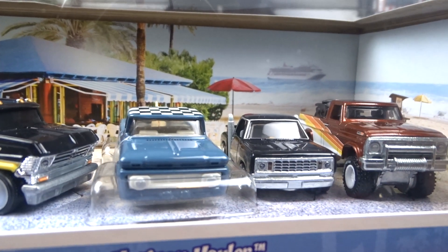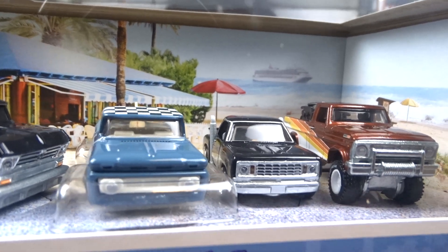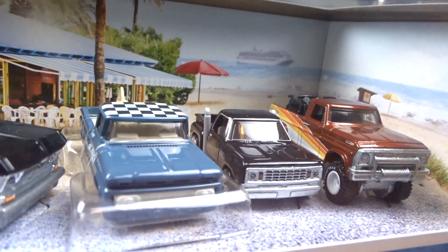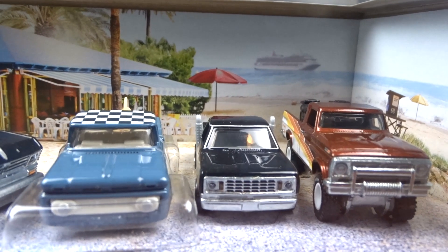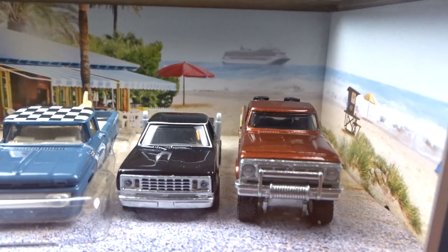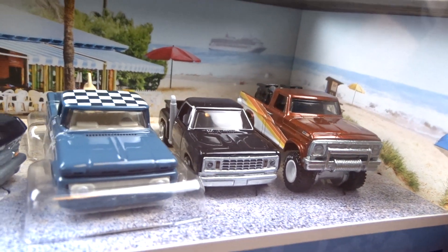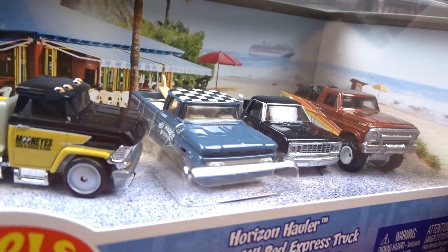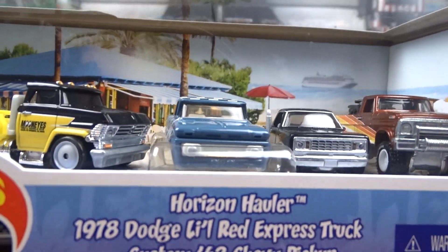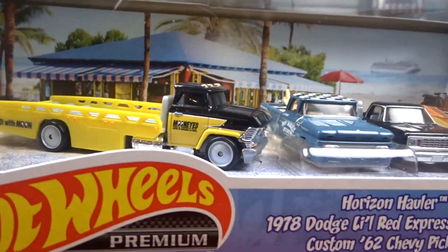Then we got a 1978 Little Red Express truck and it's black, not red, but it's pretty cool. And then we got the Texas Drive'em, which is pretty sweet — that's the one I really wanted. I got the whole set, that's just awesome. Love this set.